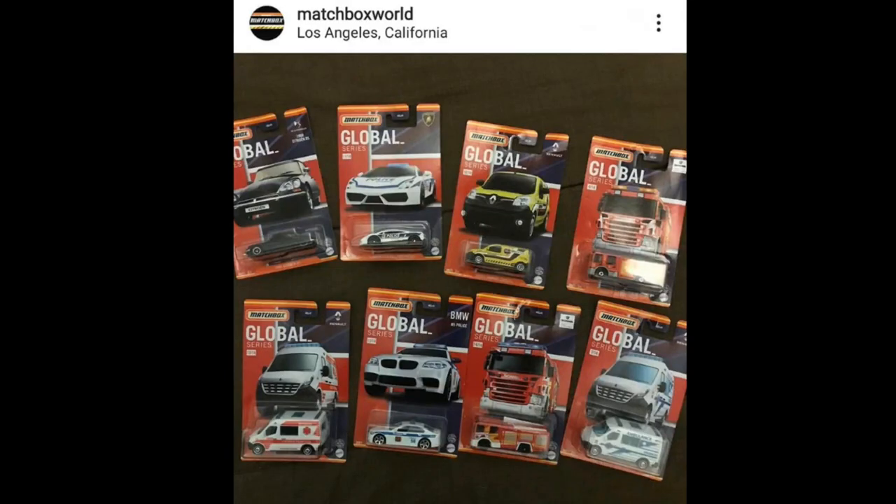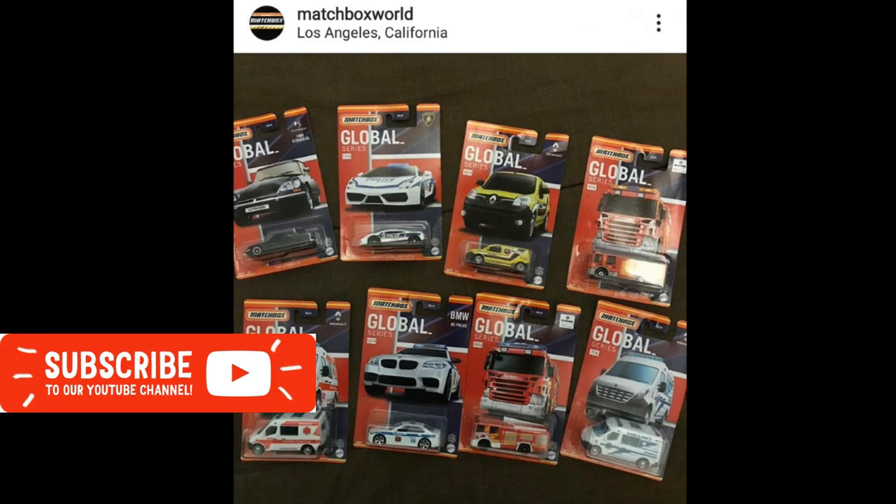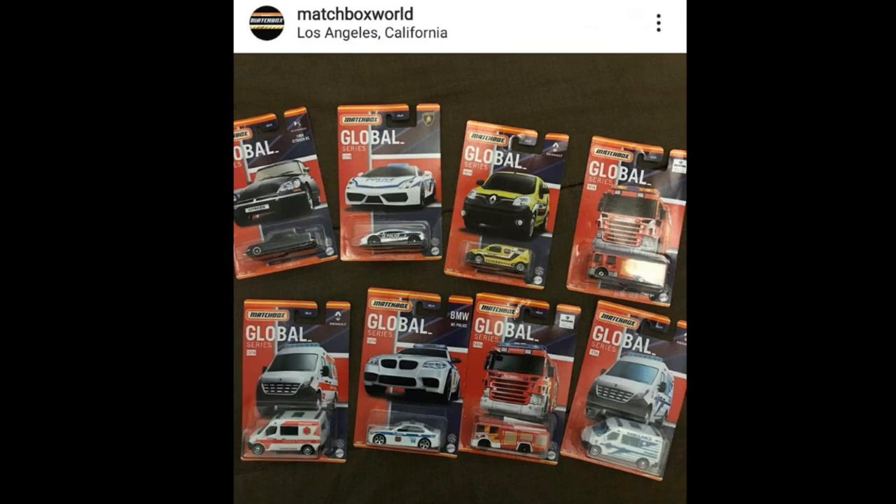Hey, what's good guys, this is the Daily Dose and welcome again to the channel. Today we're going to talk about the latest news from Matchbox, a couple of new releases from Hot Wheels mostly recolors, a car from Majorette, and a new set from M2 Machines. If you like this kind of stuff, please subscribe to the channel and click the bell icon so you won't miss my daily uploads. Smash that like button!